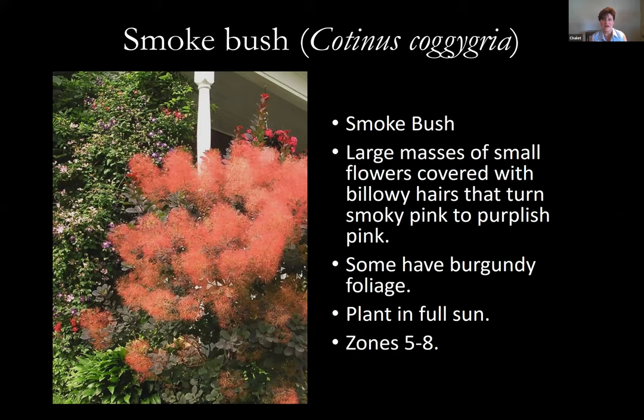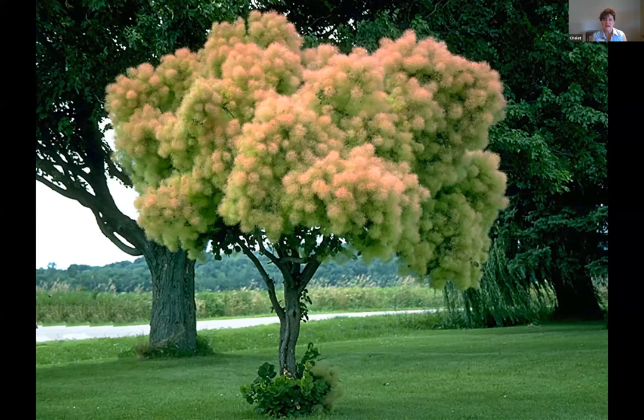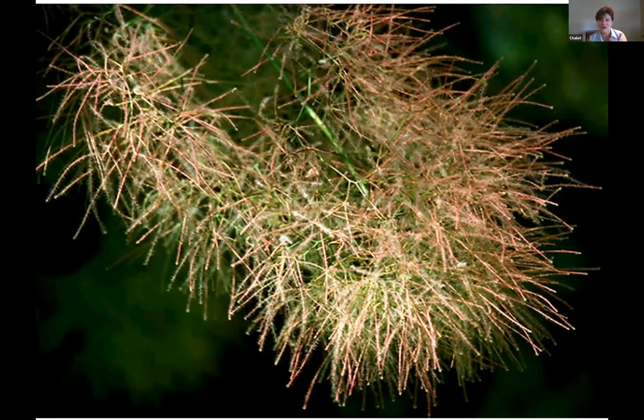Smoke bush — you grow it for the flowers. You get these large masses of small flowers covered with billowy hairs that turn smoky pink or purplish pink. Some of the leaves have burgundy foliage. Plant it in full sun, it's hardy zones five to eight. The burgundy one on the right is Royal Purple, and Golden Spirit is the golden one. They make a lovely contrast in the garden. You can also grow it as a standard tree form with the canopy upright. Up close you can see those fine hairs that turn that pink color.